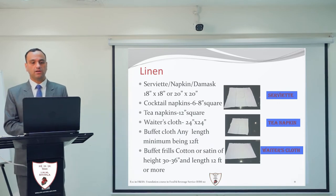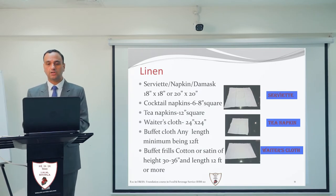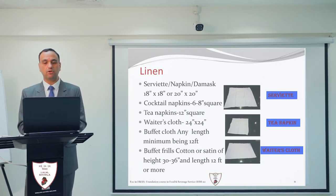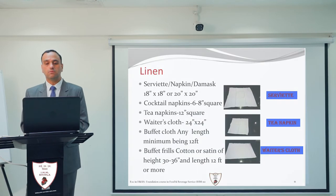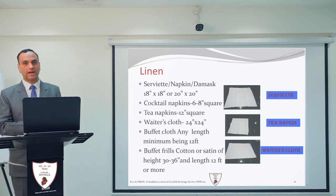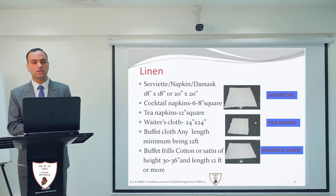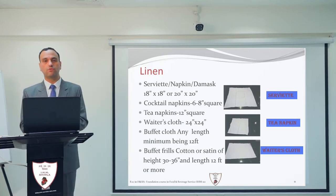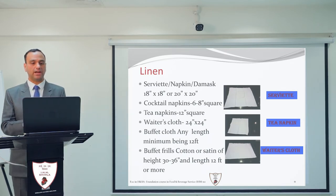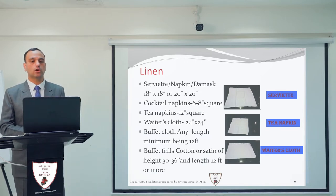Next is the serviette, also known as a napkin. Damask is the fabric name and it is sometimes called damask as well. The size of the serviette for lunch is 18 by 18 inches, and for dinner it is 20 by 20 inches. So there are two sizes of the serviette: 18 inch by 18 inch, and 20 inch by 20 inch.